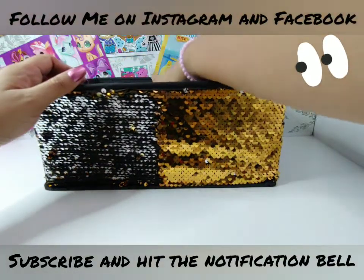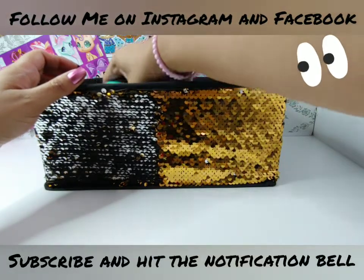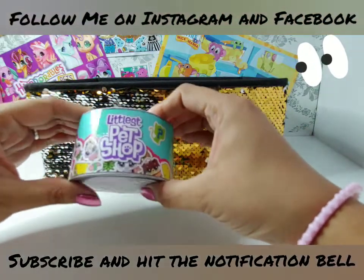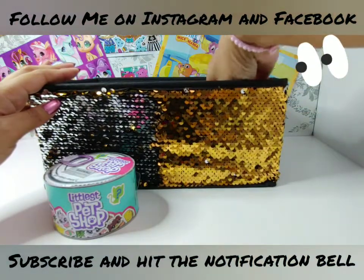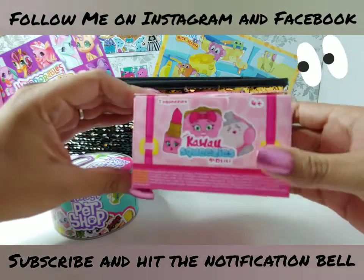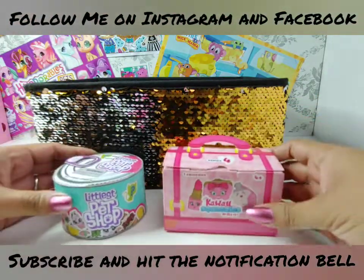I'm going to reach into my sparkly toy box and pick out two toys. I have the first one here and it's Littlest Pet Shop. That's number one, and this one is Kawaii Squeezies. I'm super excited to open these. Let's get started.